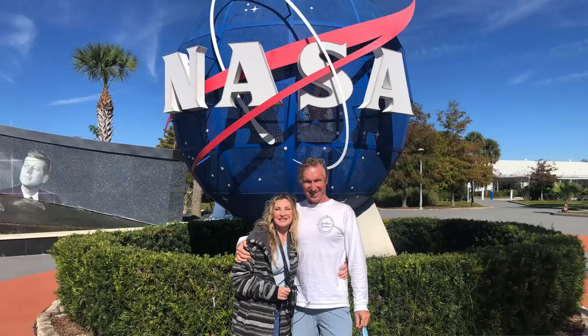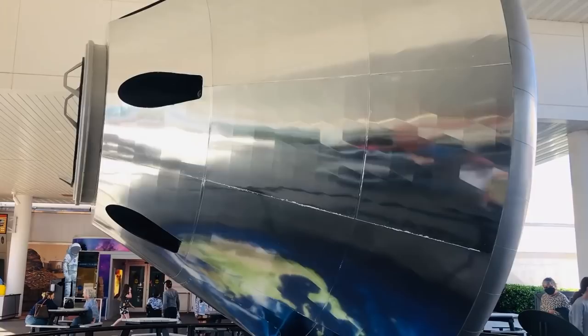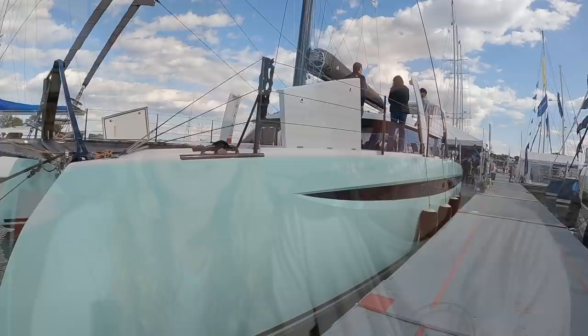We are here at Cape Canaveral, the site of the Kennedy Space Center, and we're reviewing the HH50, which is good because it's very much like a rocket ship. It's very innovative, and it's very apt to be here. It's the most recently designed catamaran on the market, we are told, so let's have a look at it.